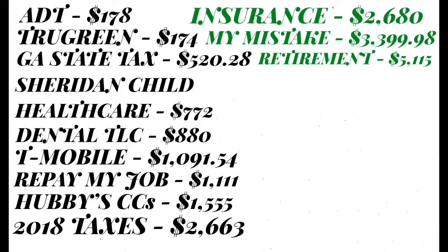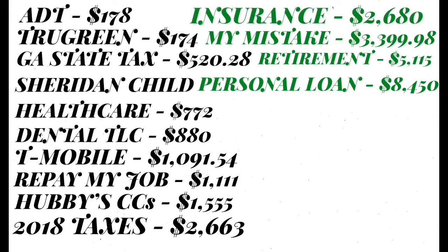I'm also paying back the amount that I borrowed from my retirement, and that is $5,115. Then my personal loan, which I got from my credit union, is $8,450. We're definitely making some headway on that loan because the current balance is $4,416.